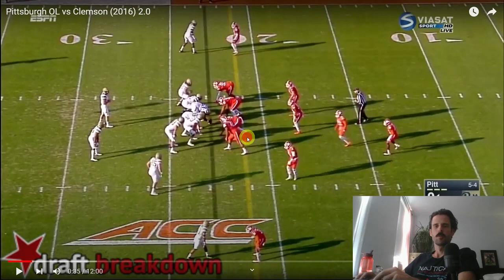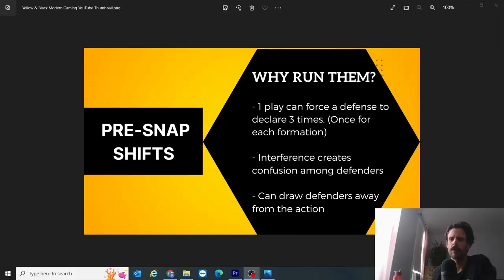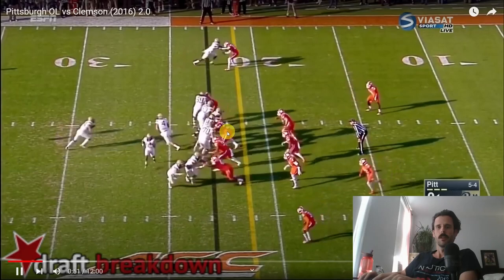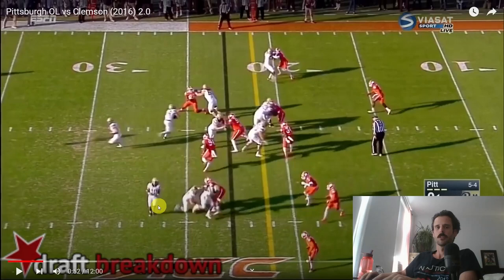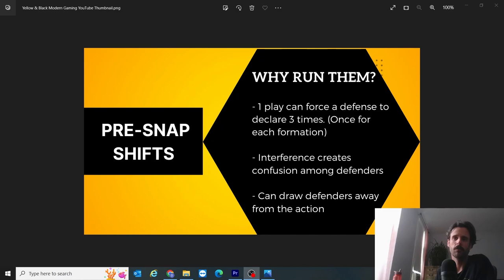Secondly, the interference creates confusion among defenders. The tackles are shifting — you might ask why, since tackles aren't a threat outside — but again, it creates more noise for defenders to sort through. Finally, it can draw defenders away from the action. The more you get into the defenders' heads and force more calls, the more they'll find themselves out of position, letting the offense dictate where they want to attack. Those are the main reasons — let me know if you think there are any others.